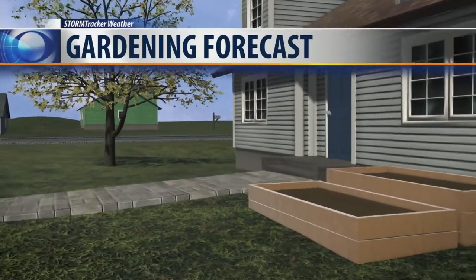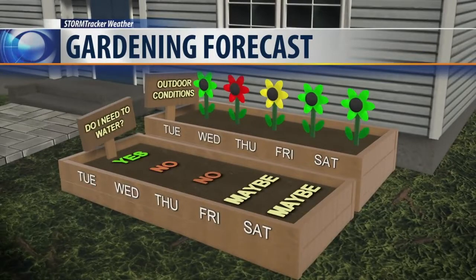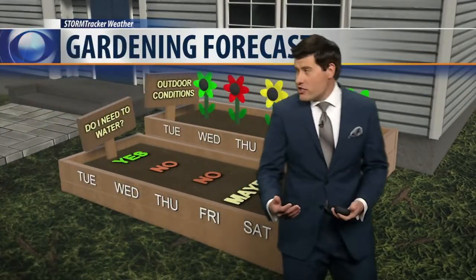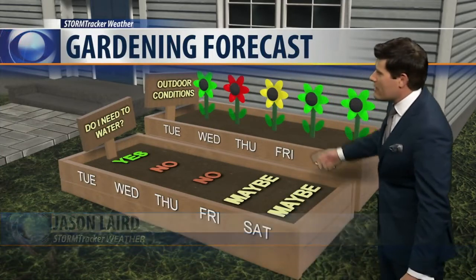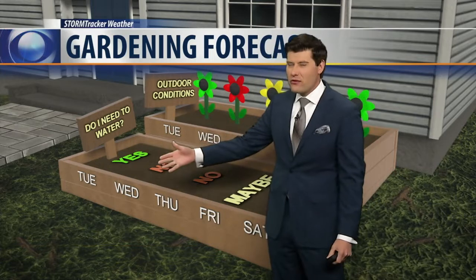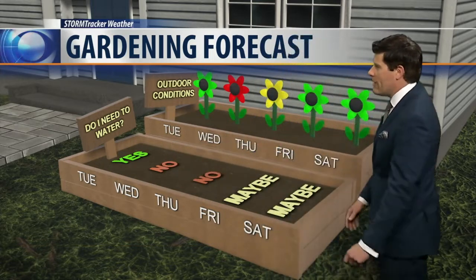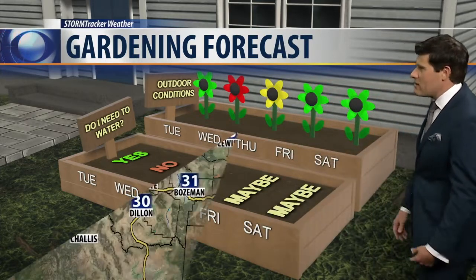Throwing the garden in here as for your gardening forecast this morning to give you an idea of what we're tracking over the next couple of days. Overall conditions are indicated by the flowers up top. Today, not bad, but we are tracking rain moving in Wednesday and Thursday. So for your watering forecast, probably throw some water on there today and tomorrow — Thursday you won't need to because of the rain moving in. Maybe Friday or Saturday, depending on how quick that ground dries out.